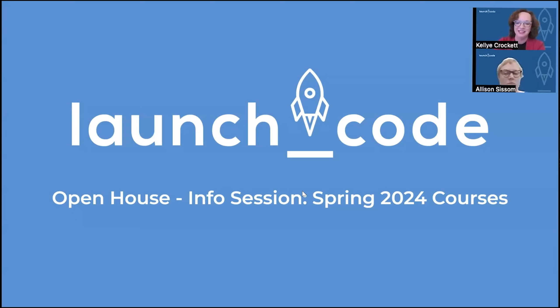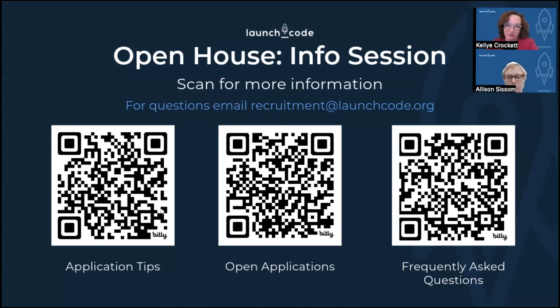So without further ado, let's dig in. First of all, why LaunchCode and what can you do? We have a lot of information and not all of it could necessarily be handled in this one-hour session. So we have these three QR codes directing you to three general spots that are super important.